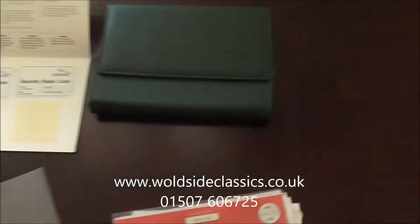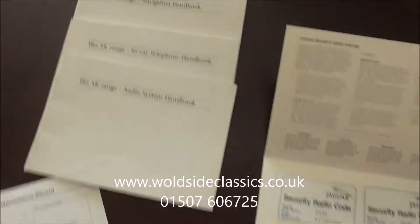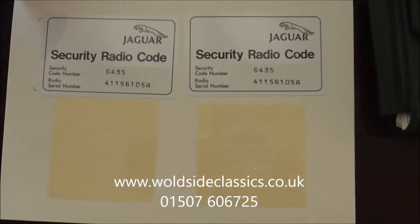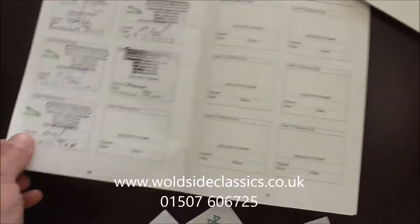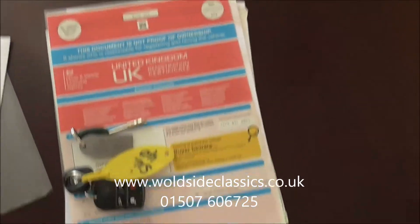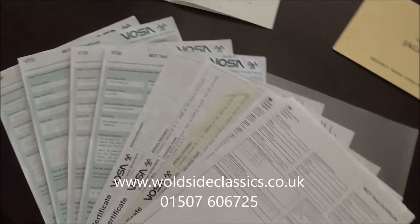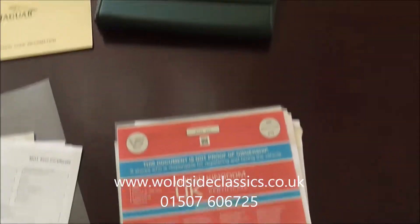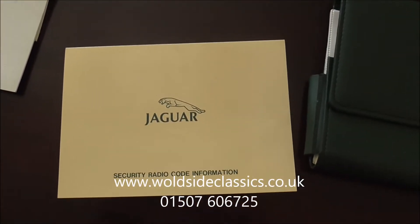With this Jaguar XKR we've got the full leather-bound book pack with all the books and the radio book with the radio codes. We've got a service book portfolio with all the service stamps. We've also got the V5, spare keys, and all the MOTs from new — it has too many MOTs so there will be another one due for collection soon.